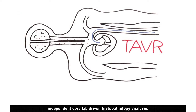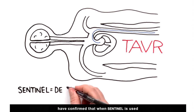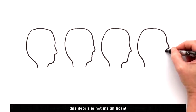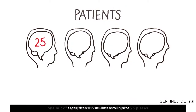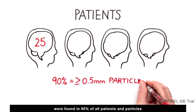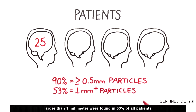Independent core lab-driven histopathology analyses have confirmed that when Sentinel is used, 99% of patients have debris filtered regardless of the risk profile of the patient or the TAVR valve type being used. This debris is not insignificant. One out of four patients have an average of 25 pieces larger than 0.5 millimeters in size. Large particles greater than or equal to 0.5 millimeters were found in 90% of all patients, and particles larger than 1 millimeter were found in 53% of all patients.